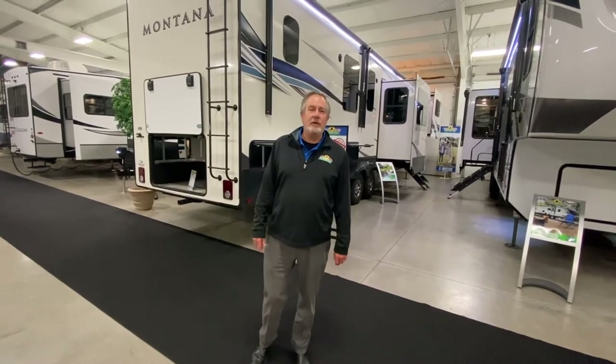Hey, Chris here with another Feature Friday. I'm here with a 2021 Montana 3763 BP.